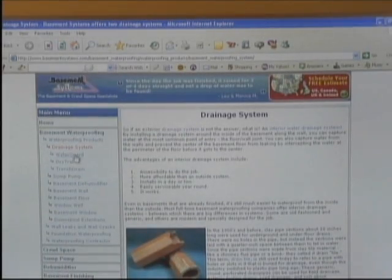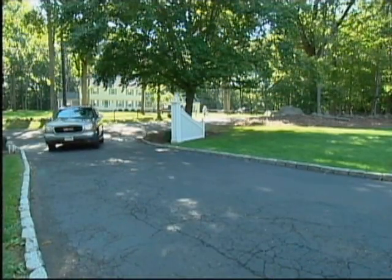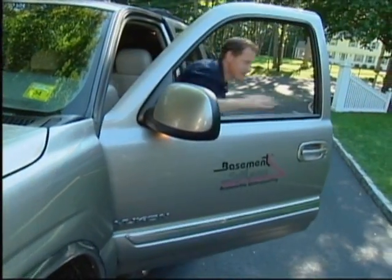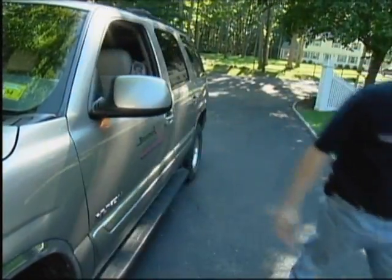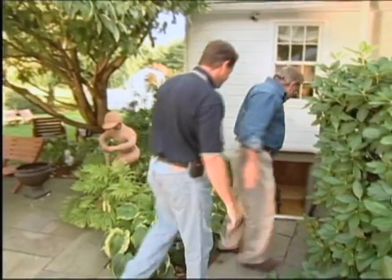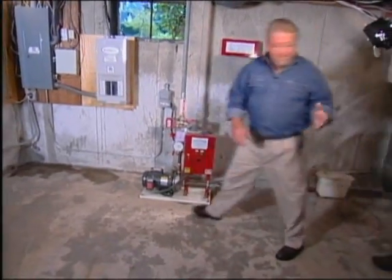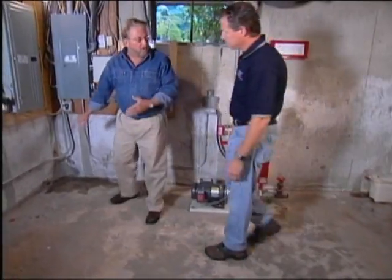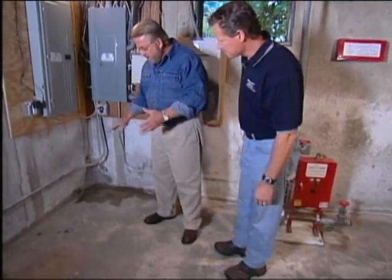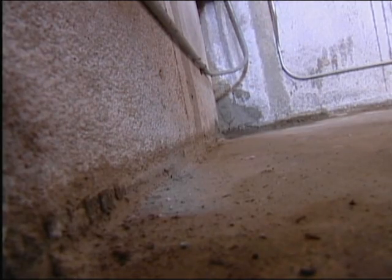I settled on one called Basement Systems, and in a few days the founder himself, Larry Janeski, arrived at the house. After greeting Larry, I showed him the problem: when we get heavy rains outside, this is where the leaking seems to start, right here in this corner, and also over here in that sump.